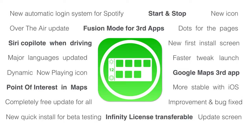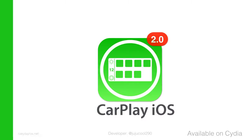And there are a lot of changes to discover in this new update. Have a nice trip with CarPlay iOS 2, available on Cydia.